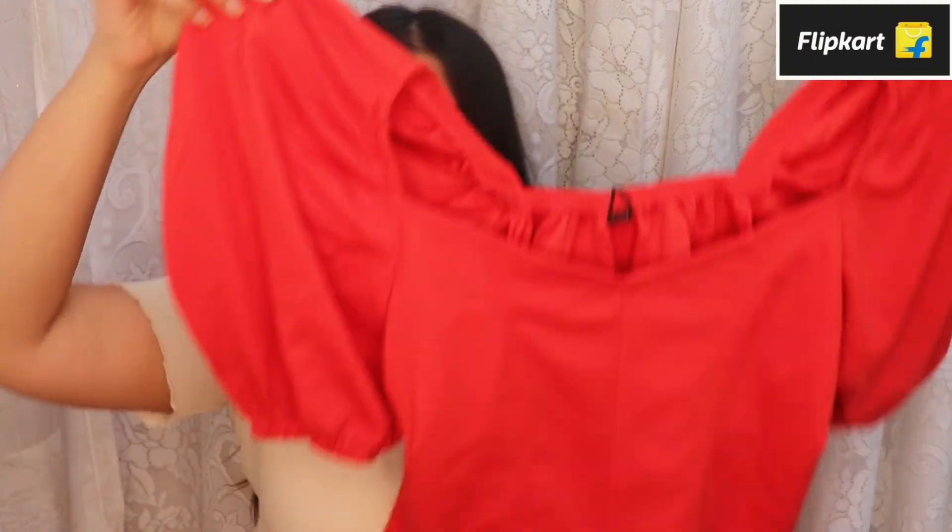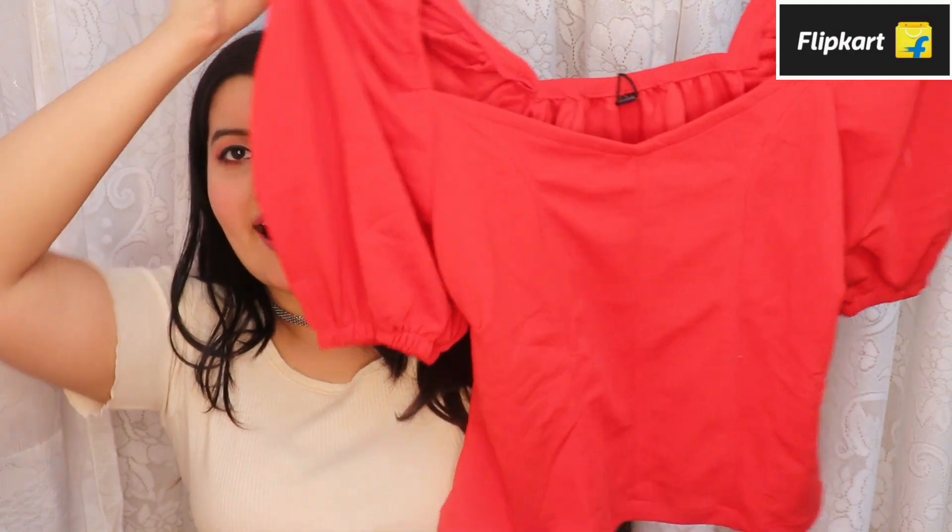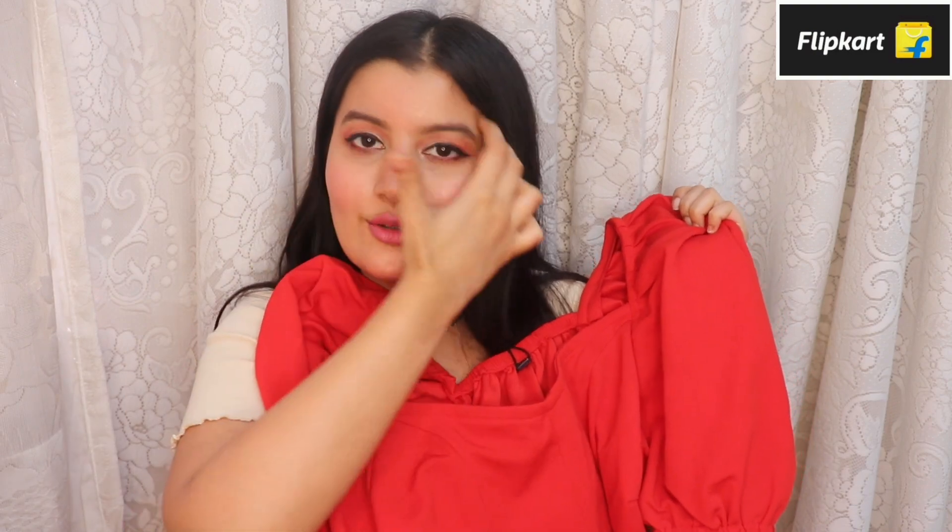So I'm going to quickly dive in and show you all the affordable tops and dresses I got from Flipkart for Valentine's Day. The first top is a cropped top and I really love the neckline. You can accessorize it with your favorite statement necklaces and it's going to look so pretty. It's got these balloon sleeves which look really stunning. I love the red color — the top entirely looks very statement, and with the right accessories, bag, and shoes it's going to look very classy.